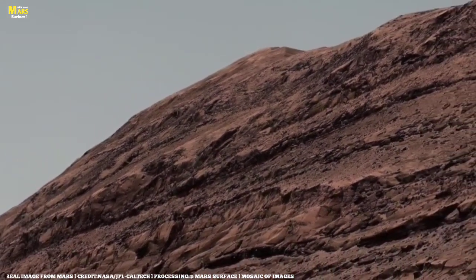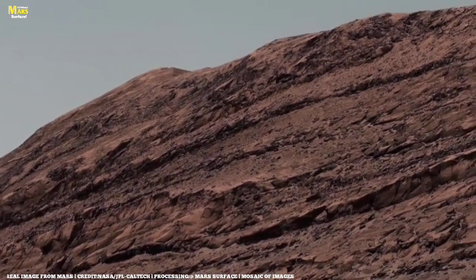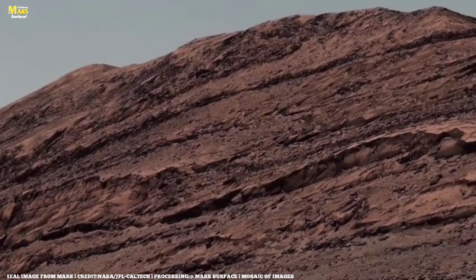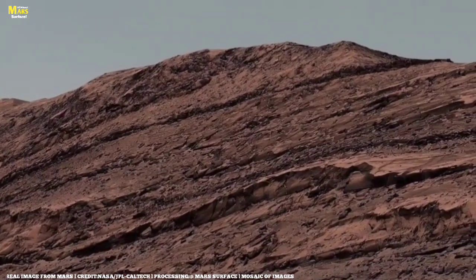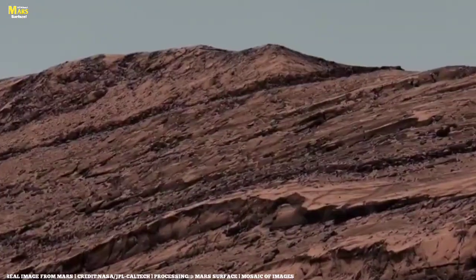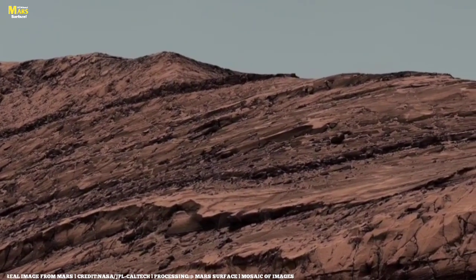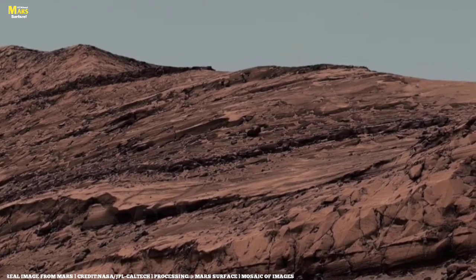Are we alone? As we end today's exploration, remember this: the story of Mars isn't just written in dust and stone. It's written in patience, discovery, and the endless human desire to know more. These rocks might look silent, but they're speaking to us — telling us to keep looking deeper, to never stop exploring.